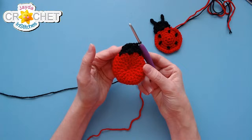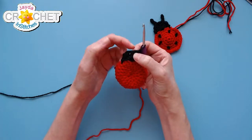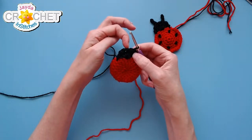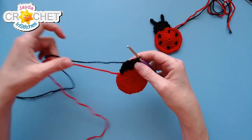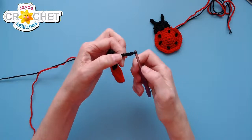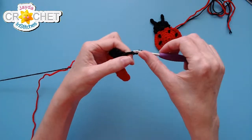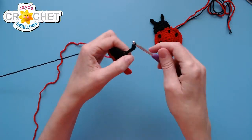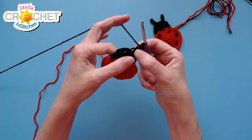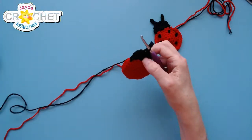Slip stitch up the first three of those double crochets. There's the middle stitch — you can see it if you pull it apart. That's the one that stays untouched. I'm going to slip stitch into number four and put antenna number two out on the fifth stitch. For the first antenna — just like the bee — chain four, skip the first chain from the hook, and slip stitch into each of the remaining three chains, all the way back down. Slip stitch back into the same double crochet you came out of — that's antenna number one.